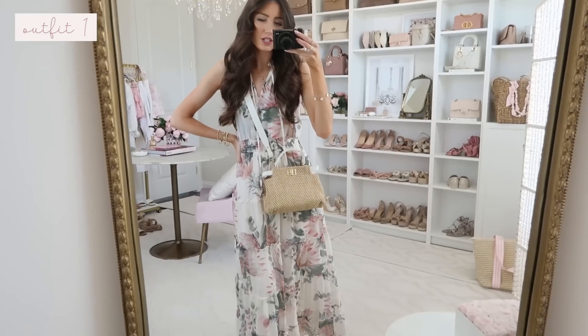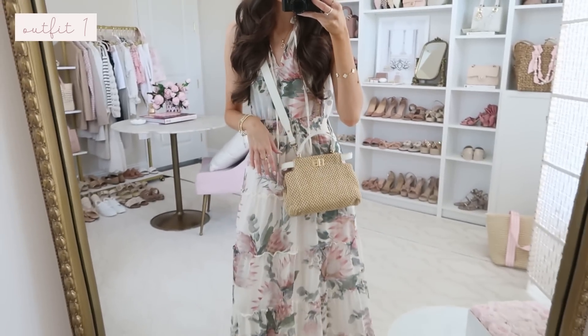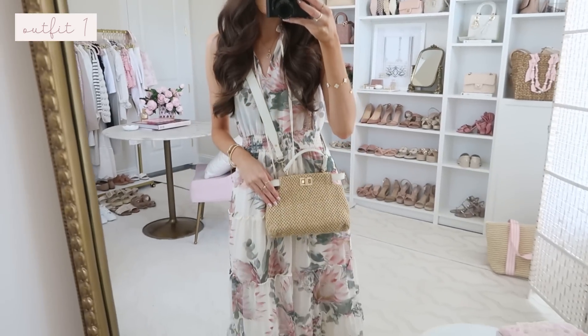I'll show you guys how it looks cross-body — super cute that way too. Of course you can wear it on your shoulder or in the crook of your arm. It's nice and lightweight and not really heavy at all.